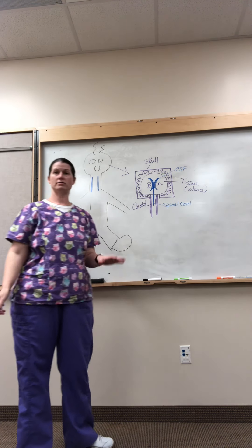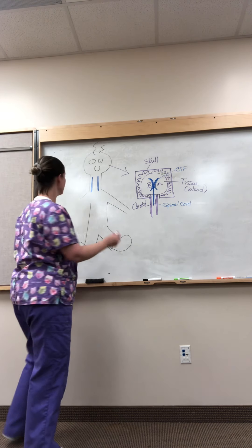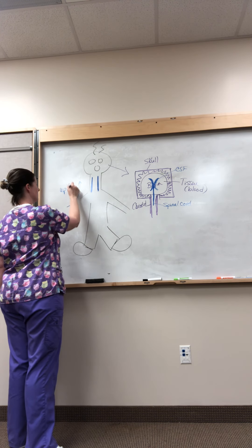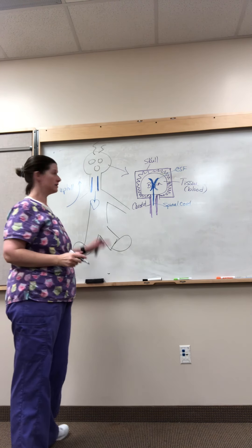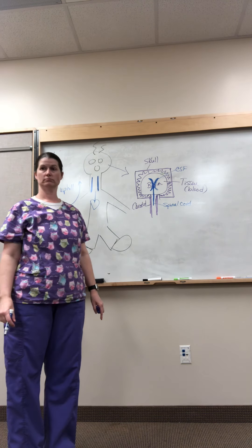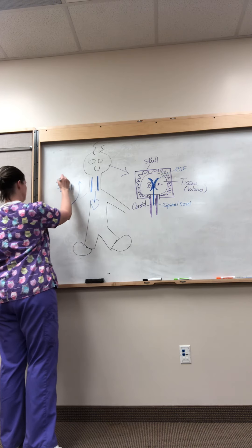All of these things inside this box create pressure. You have to have enough pressure — but low enough pressure — for the blood to go uphill and get into the brain. Your blood is coming from your heart and going uphill against gravity into your brain, into this box full of pressure. So if there's too much pressure, we're not going to be able to push our way up.